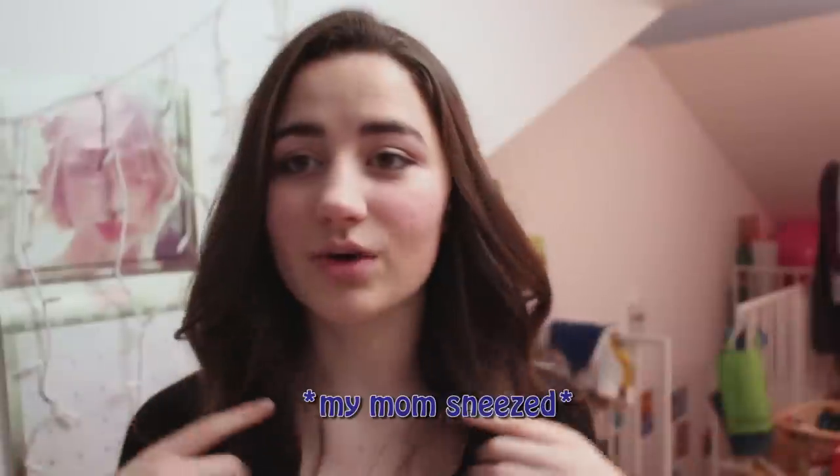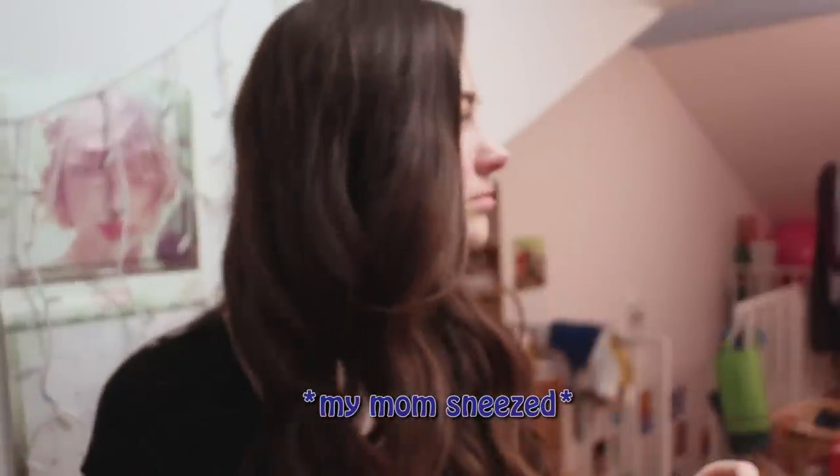Hey guys, welcome back to my channel! Today I'm going to be doing a get ready with me — party edition or night out edition, whatever you want to call it. I'm going out to like this party type thing. If you guys want to see how I got ready for this, just stay tuned.